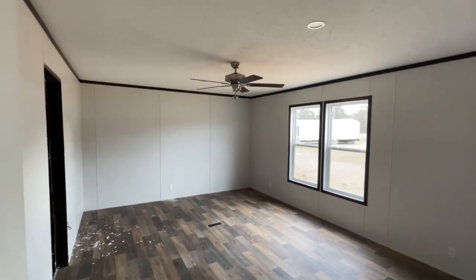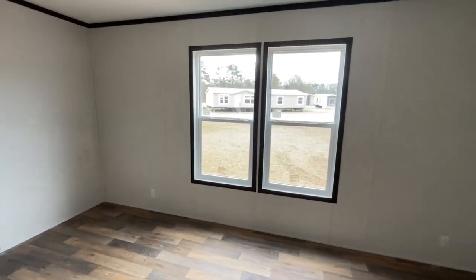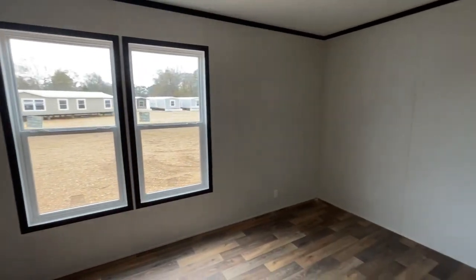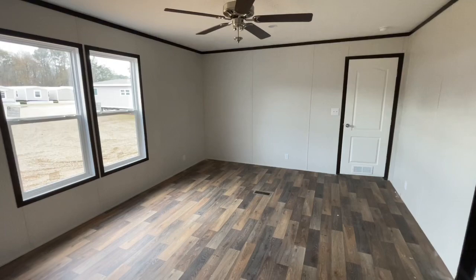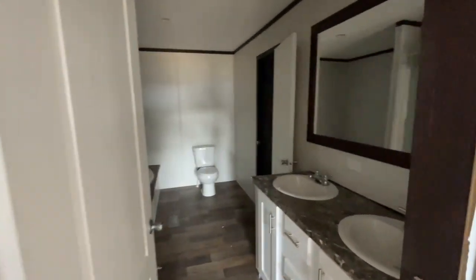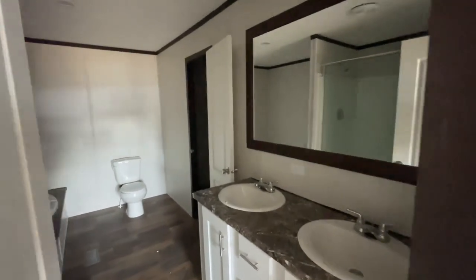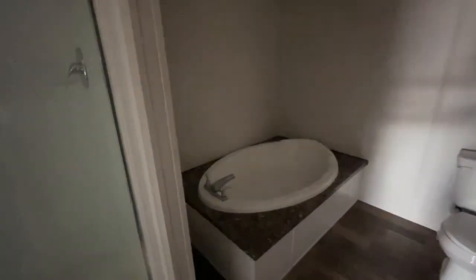Nice size master, yes, big enough for a king bed. We did add the ceiling fan in this room as well. A little rotation for you guys so you can see the depth of the room. Here is your master bath. The one big change we had in here was a smaller shower with a sliding door. Here we've got the fiberglass shower — it is much bigger, it's the 72-inch shower. There's your tub — let me get this door open and get some more light in here.